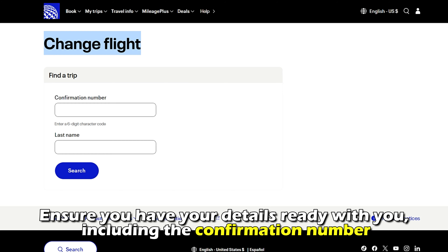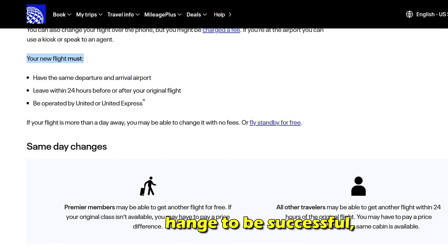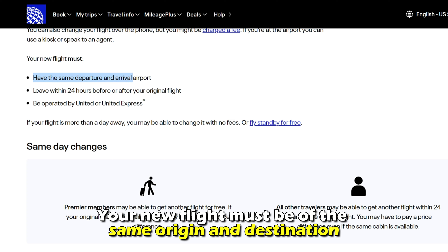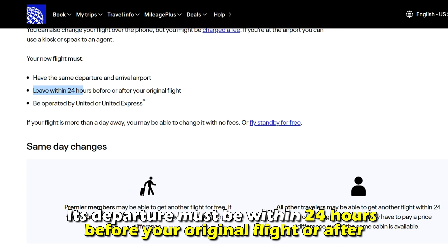Ensure you have your details ready with you, including the confirmation number. For the change to be successful, your new flight must be of the same origin and destination. It must be under United Airlines, and its departure must be within 24 hours before your original flight or after.